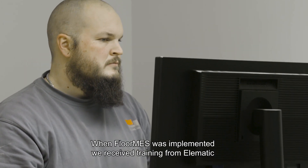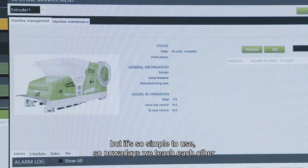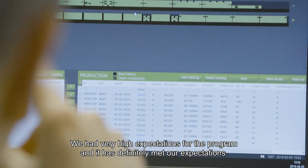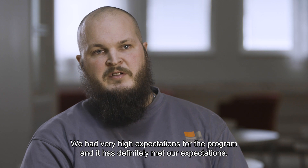When Floormes was first implemented we received training from Elematic, but it's so simple to use that nowadays we just teach each other. We had very high expectations of the program when we got it, and I think it's very good — it has definitely met our expectations.